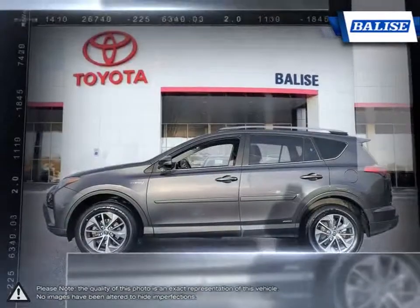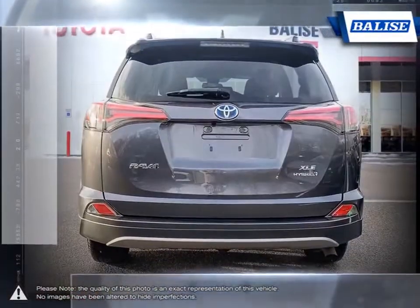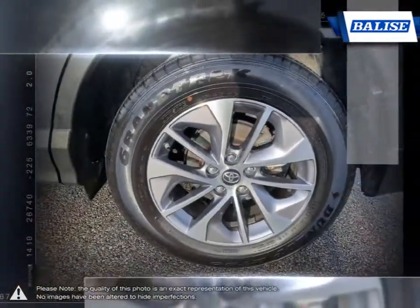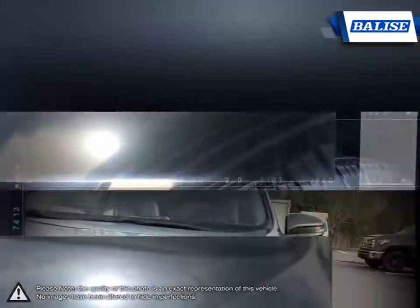This is thanks to the RAV4's small dimensions, useful interior space, respectable fuel economy, and easy to drive nature. With a large and wide open interior, five adults fit nice and comfortably. The large cargo bay provides a great deal of room for cargo and class leading space with the seats folded down.